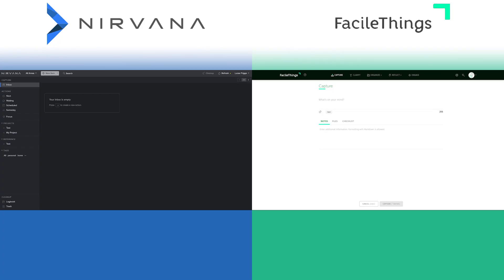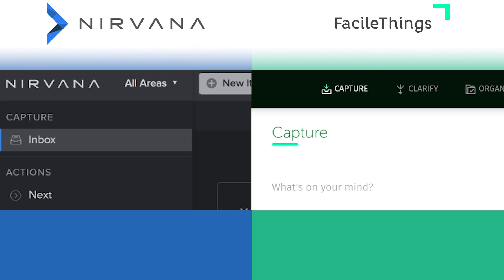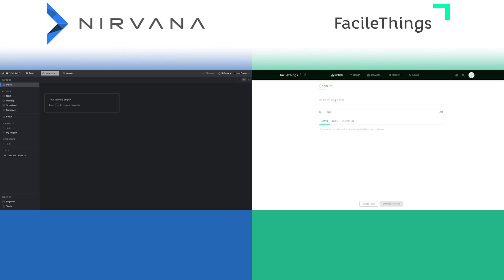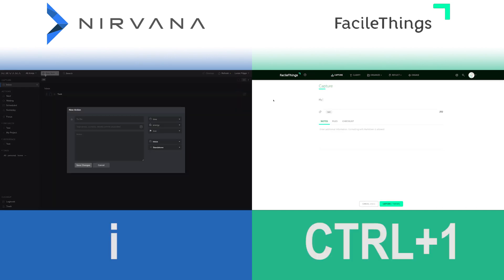Let's begin by looking at capturing — how easily can we input new information into the app? The two keywords here are quick and easy, because we need to be able to clear our head no matter where we are, when, or which device we're on. Both Nirvana and FacileThings have an inbox, a separate list which is the default bucket for new input. Both apps have a dedicated add-to-inbox button, and they both have a hotkey for doing this — I for Nirvana and Control+1 for FacileThings.